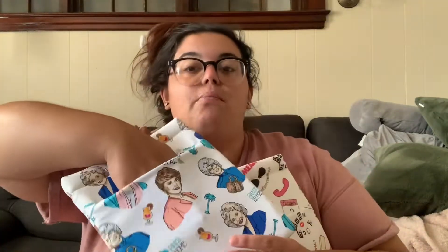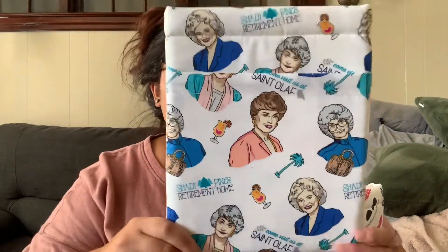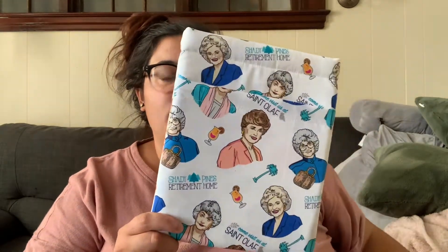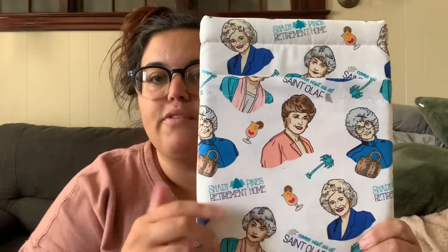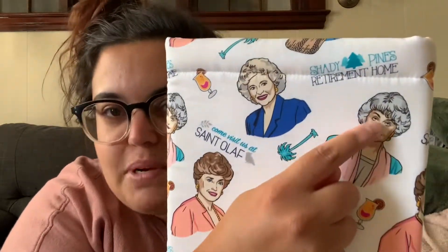The medium-size sleeve with a pocket has a Golden Girls print. I usually rock Golden Girls shirts — I absolutely love that show. It says 'Come Visit Us at Saint Olaf,' which is from Rose, and 'Shady Pines' retirement home is where Dorothy is always threatening to send her mother. You have the palm trees, the little beverages, and the main characters. I love how Dorothy looks like she's mid-ironing.